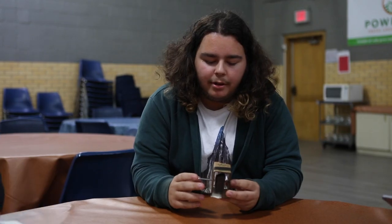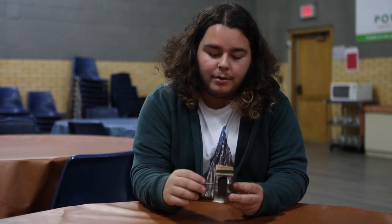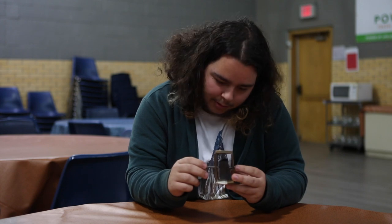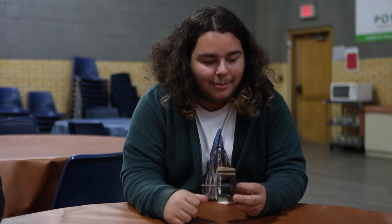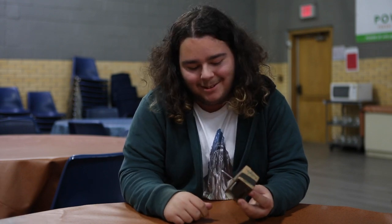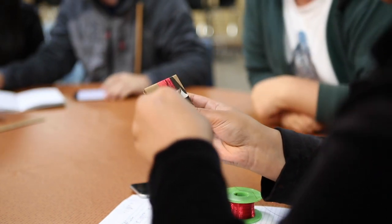Right now in class we are learning how electricity is generated, and by doing that we are using Faraday's law to make our own little crank generators here with magnets and nails. Our next step is having to wrap a wire around it a lot of times to be able to generate the electricity.